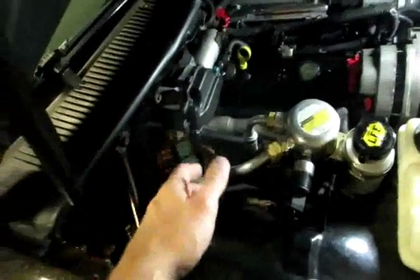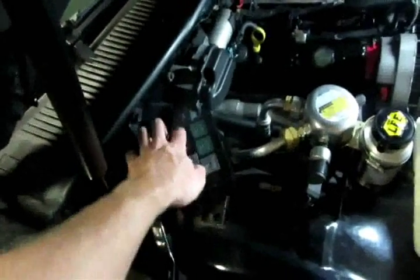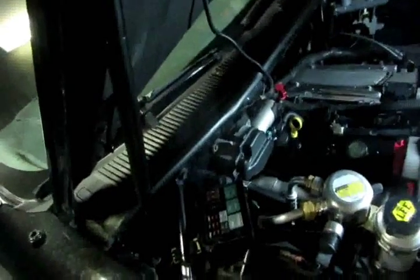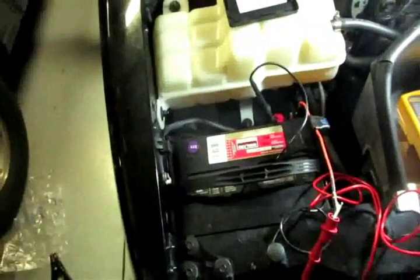A lot of these big maxi fuses control a lot of circuits, and they're broken up further on the interior. When you pull one and see your draw decrease, plug it back in and look at the wiring diagram to find out which circuits are powered by that fuse. Then you can narrow it down further by pulling the smaller fuses underneath that are hooked into that main fuse.